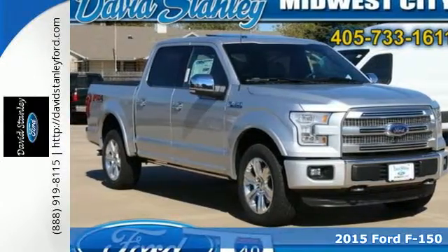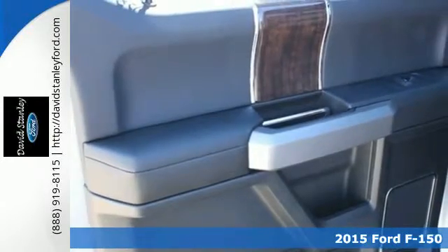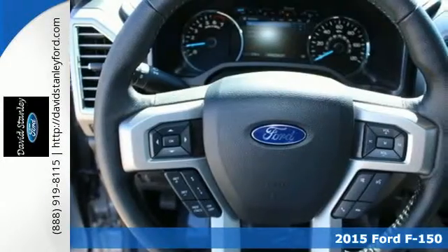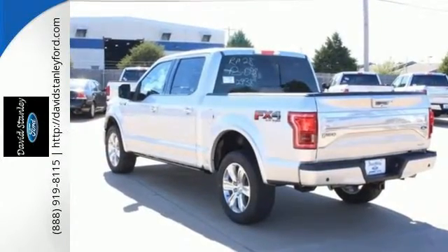Here's a 2015 Ford F-150. With its high-strength, military-grade aluminum alloy body and steel frame, this truck was designed to be lightweight, yet strong and durable.